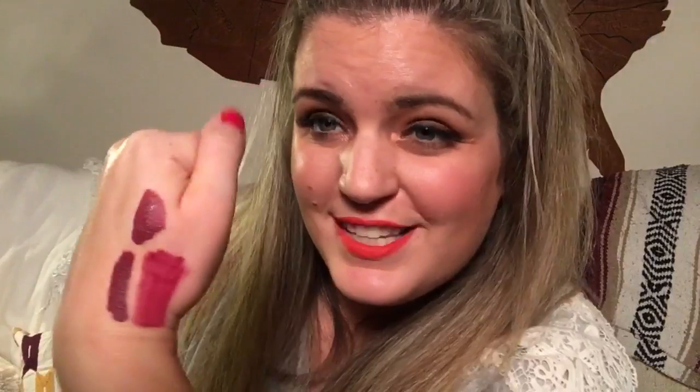I have the NYX Soft Matte Lip Cream in Copenhagen — it's more of a purple. I'm comparing it to ColourPop and the ColourPop is darker. I'm trying hard to find duplicates in my collection so I can declutter, but they're not quite the same. You can really see that the ColourPop formula is so opaque while the NYX Soft Matte Lip Cream is just okay.